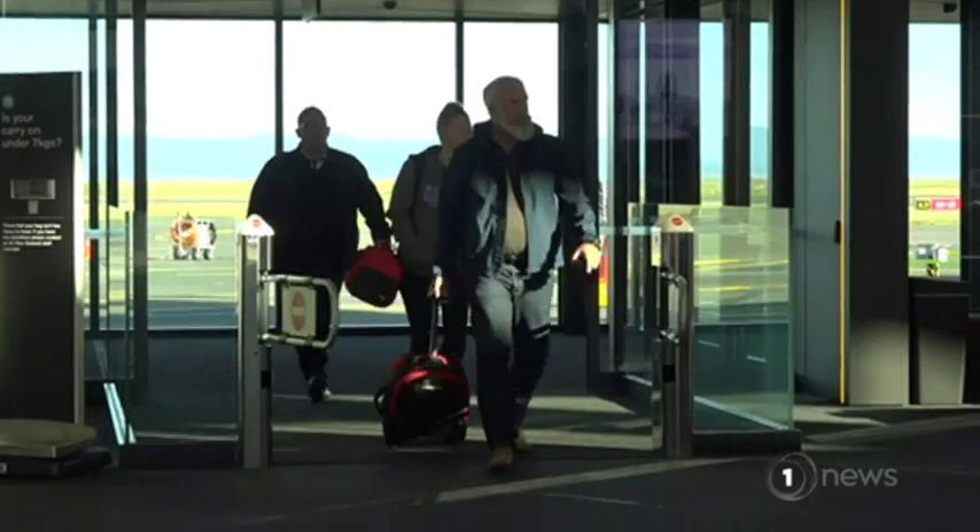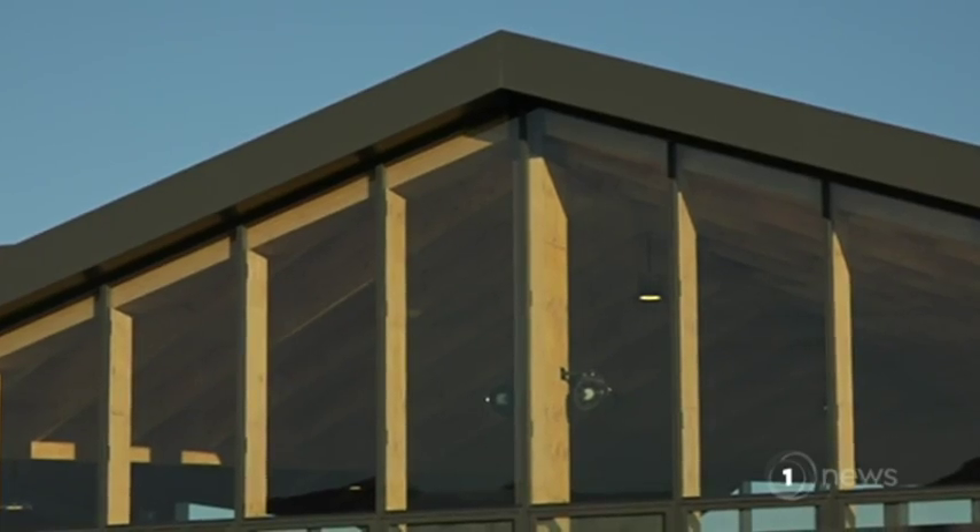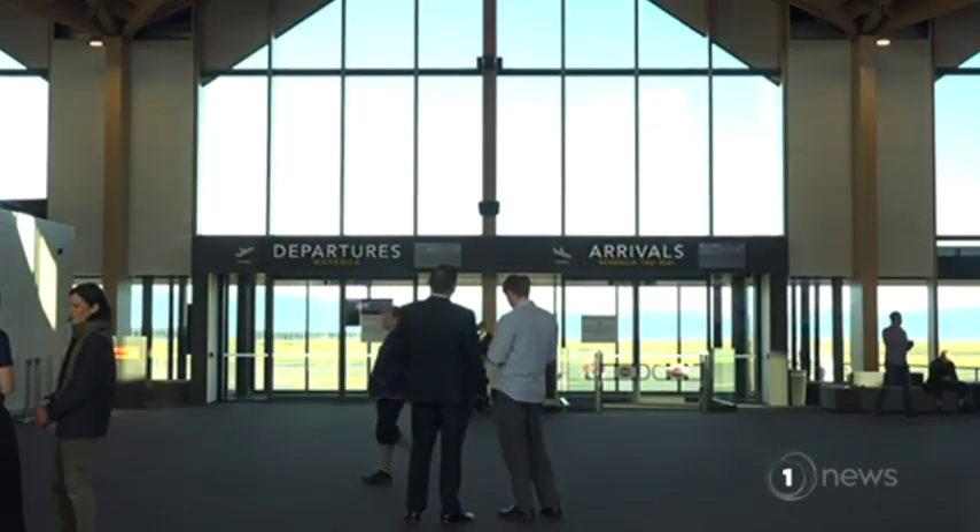Nelson and Tasman's councils co-own the airport, with the region's best features showing in the architecture. The whole building is built out of laminated veneer lumber. It's grown locally in our forests. The design is meant to mimic the ranges, so we can see through to the Abel Tasman.